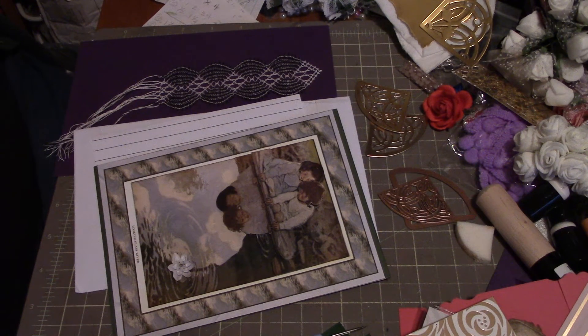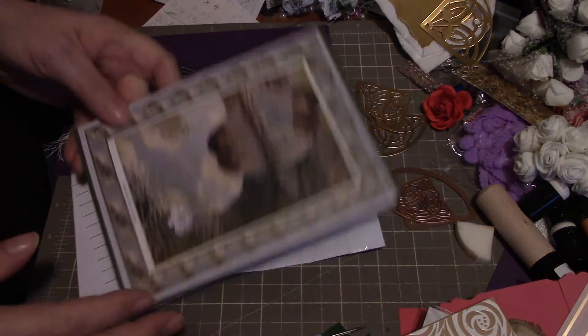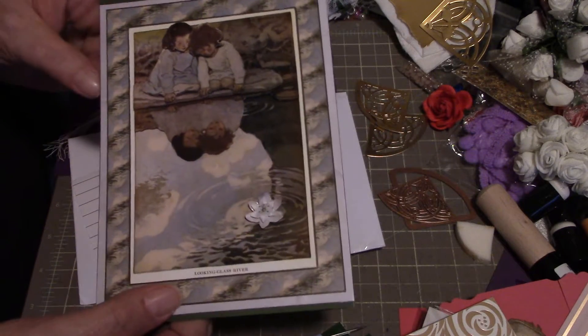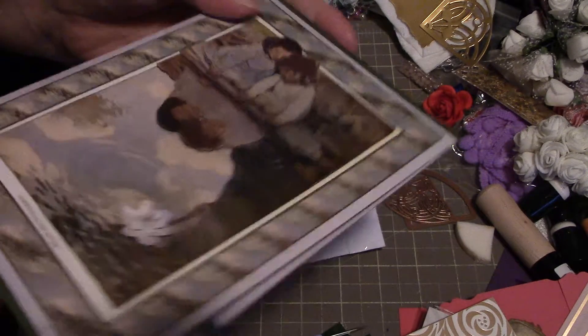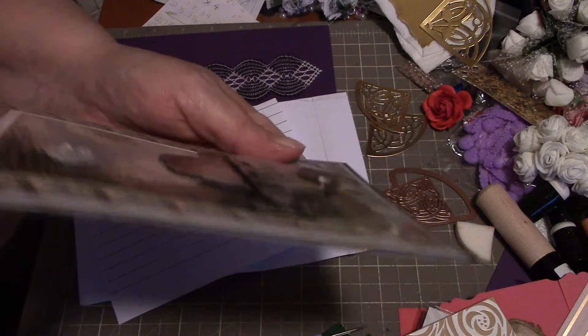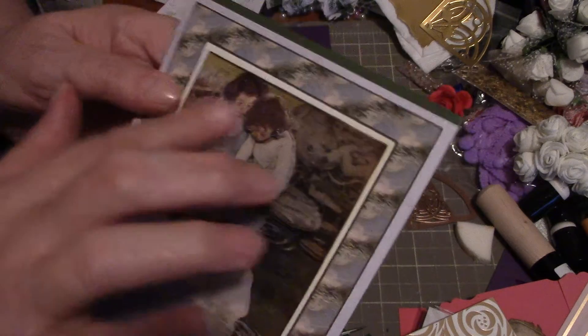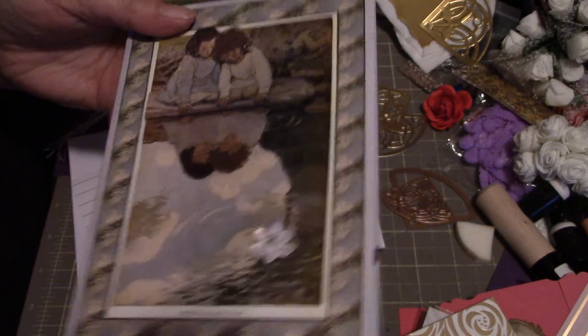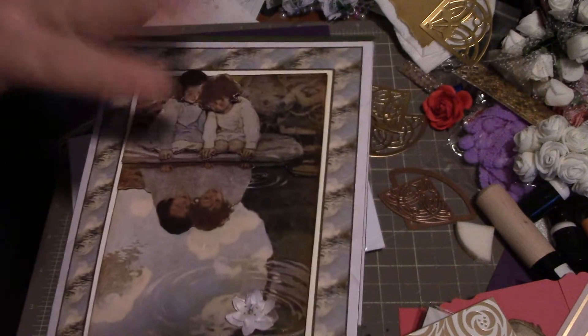Hi everybody, it's Peggy. I just want to come on and show you the beautiful card that I got from Jane Nilsen. Can you see that? There you go. It's all very dimensional flowers, built up and built on layers.